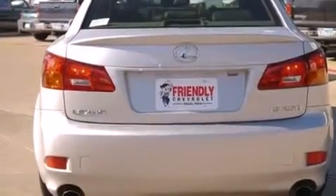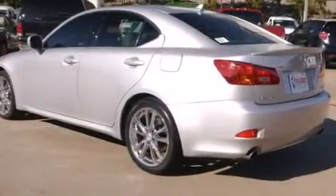With an EPA estimated rating of 32 miles per gallon on the highway, fuel efficiency does not take a back seat.